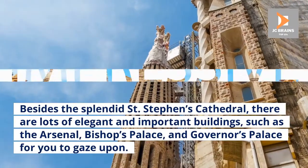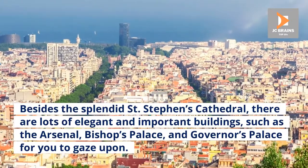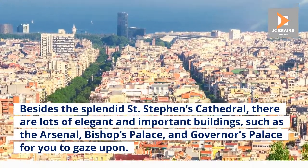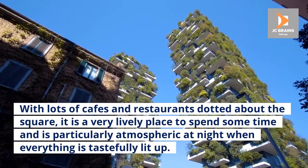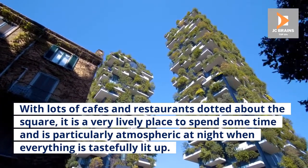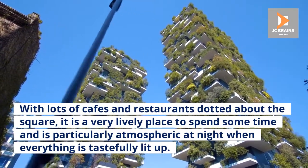Besides the splendid St. Stephen's Cathedral, there are lots of elegant and important buildings such as the Arsenal, Bishop's Palace, and Governor's Palace for you to gaze upon. With lots of cafes and restaurants dotted about the square, it is a very lively place to spend some time and is particularly atmospheric at night when everything is tastefully lit up.